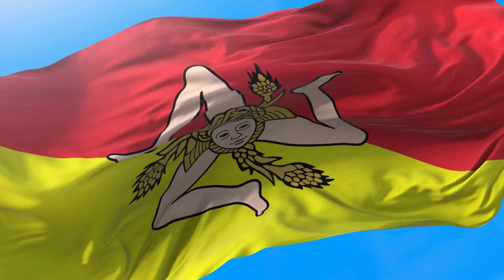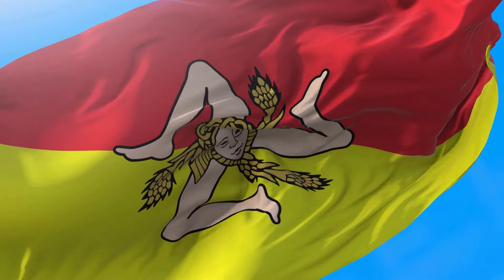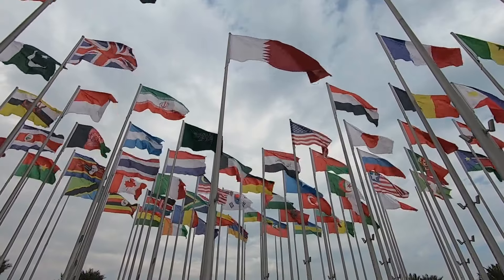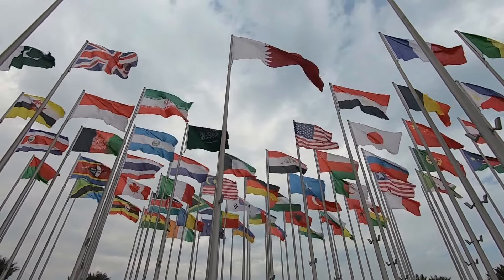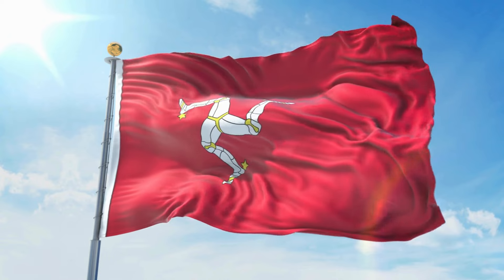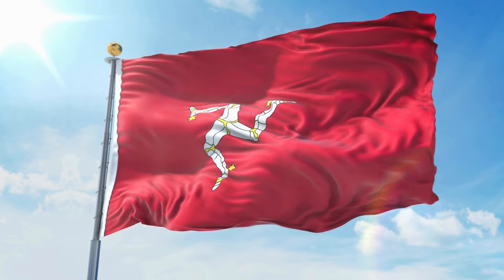Hey everyone, welcome back to my channel. Today, we are going to dive into the fascinating world of bizarre flags. Flags are a representation of a country's identity, history, and culture, but some flags are just downright unique and unusual. Trust me, you won't believe some of the designs on these flags.